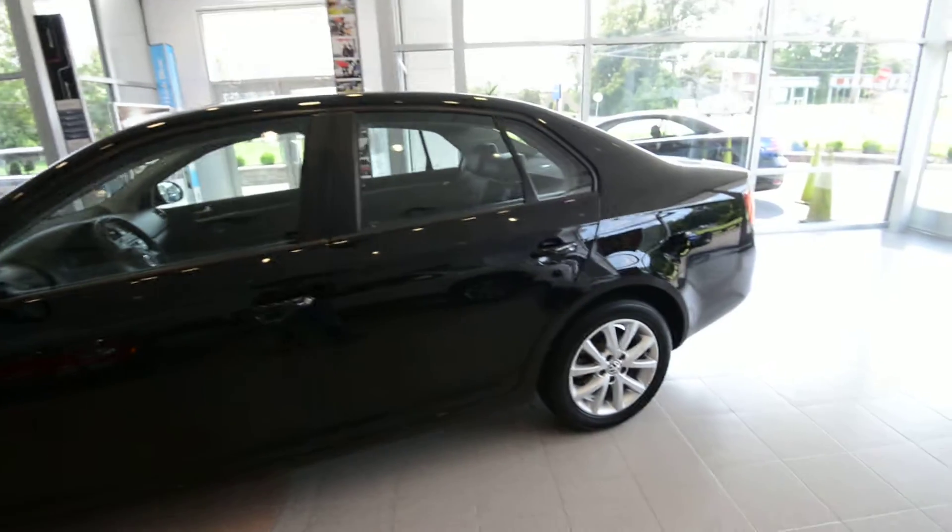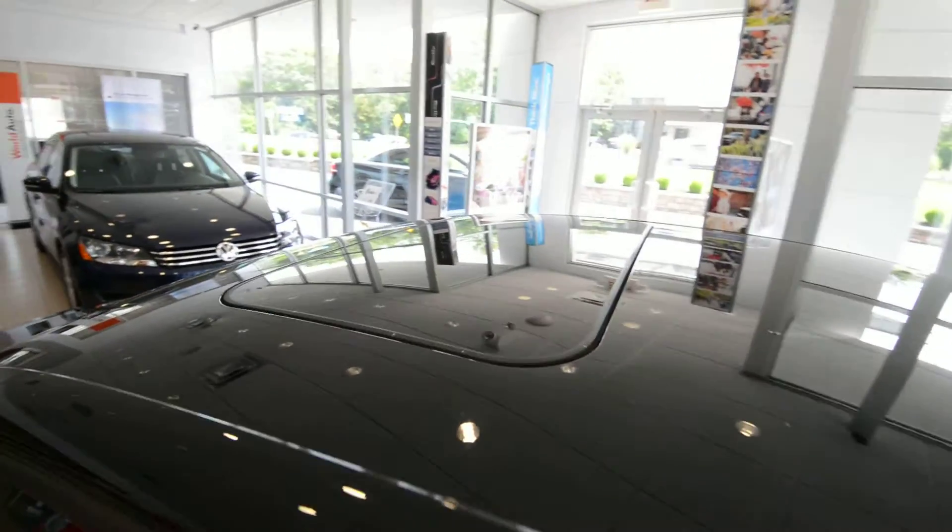It's a sharp car with the 16-inch alloy wheels. Up top, it's got the optional power tilt-slide sunroof.